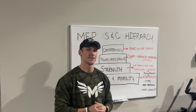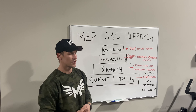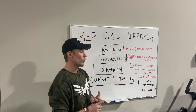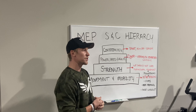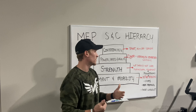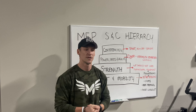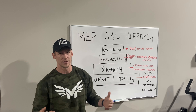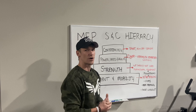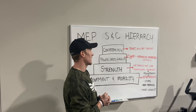We take a couple things into consideration when we work on conditioning for a specific athlete. We want to take their sport into account — what type of sport do they do, what are the demands of that sport, what energy systems are they using? For example, we don't want a football kid or a softball kid to be working on long distance conditioning. We also want to look at whether that athlete is in season or off season, and what they are doing outside of the gym.